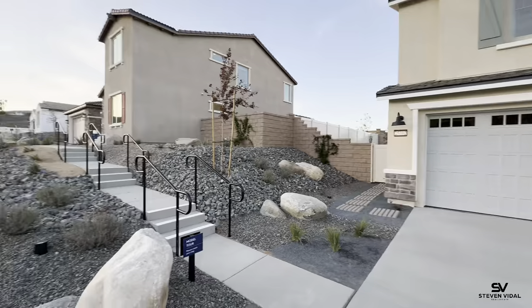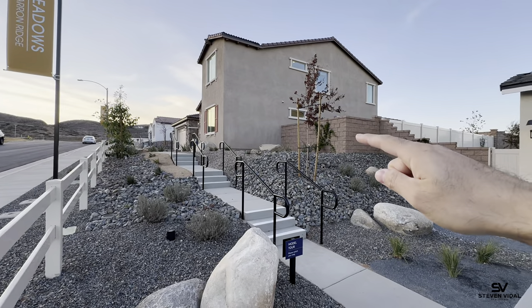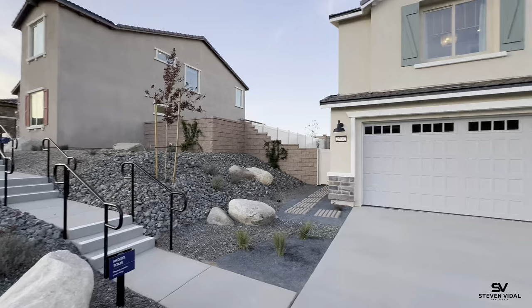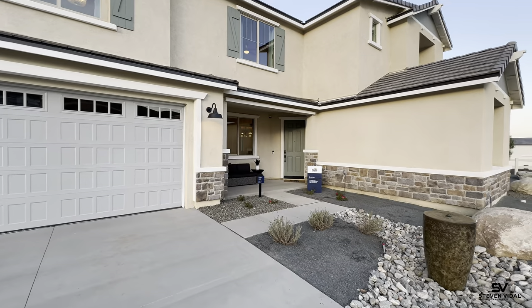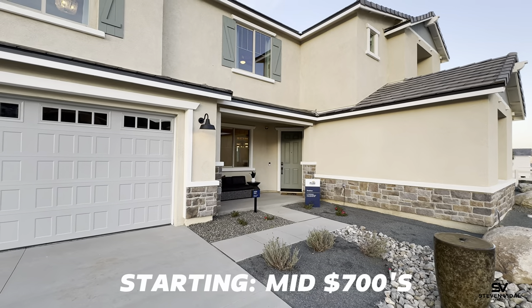In this community they have a single-story and two other two-story homes — one of them isn't modeled here. We're going to check out this one, which is starting in the mid-700s.